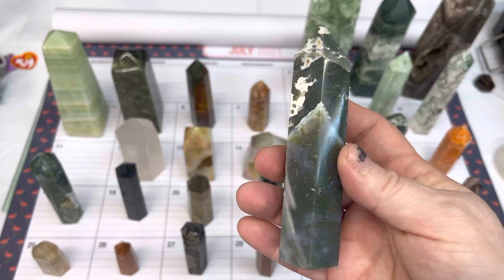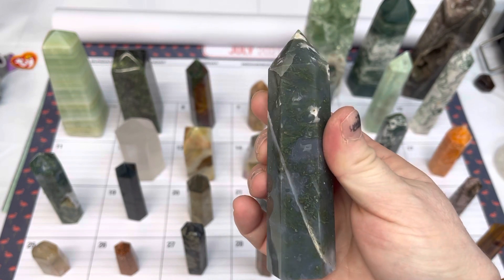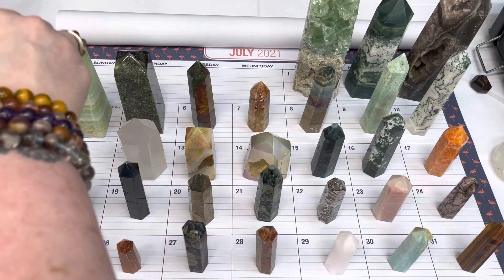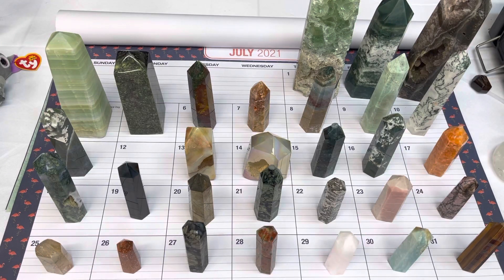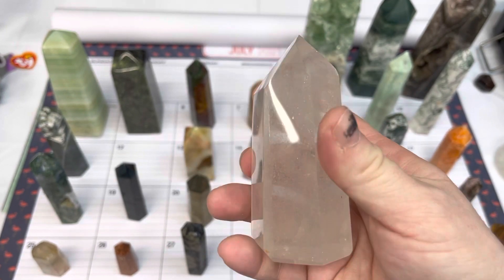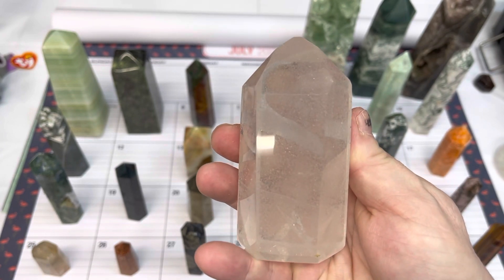Number eleven is also moss agate, also $20. Number twelve is quartz — nice and flashy — and this one is $35.